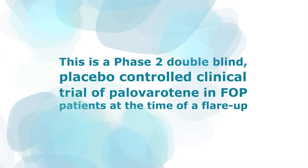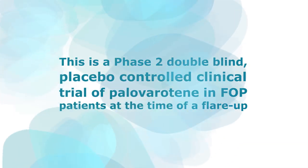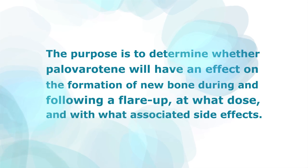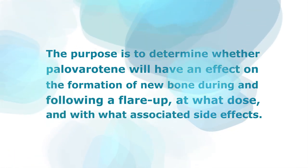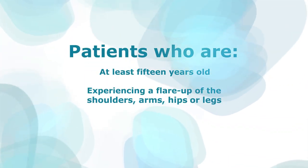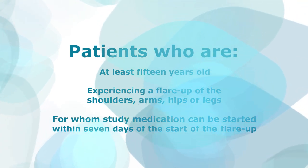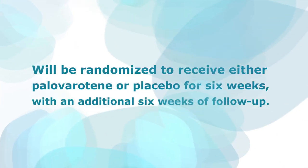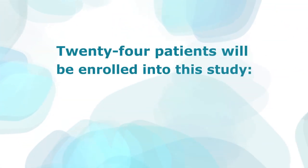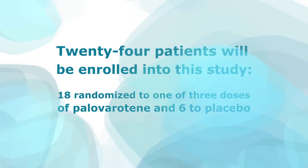In summary, this is a Phase 2, double-blind, placebo-controlled clinical trial of palovarotene in FOP patients at the time of a flare-up. The purpose is to determine whether palovarotene will have an effect on the formation of new bone during and following a flare-up, at what dose, and with what associated side effects. Patients who are at least 15 years old, experiencing a flare-up of the shoulders, arms, hips, or legs, and for whom study medication can be started within seven days, will be randomized to receive either palovarotene or placebo for six weeks, with an additional six-week follow-up. Twenty-four patients will be enrolled — 18 randomized to one of three doses of palovarotene, and six randomized to placebo.